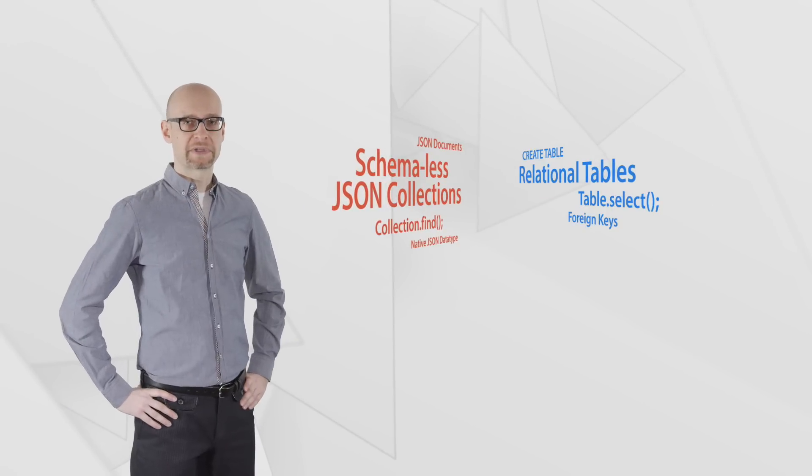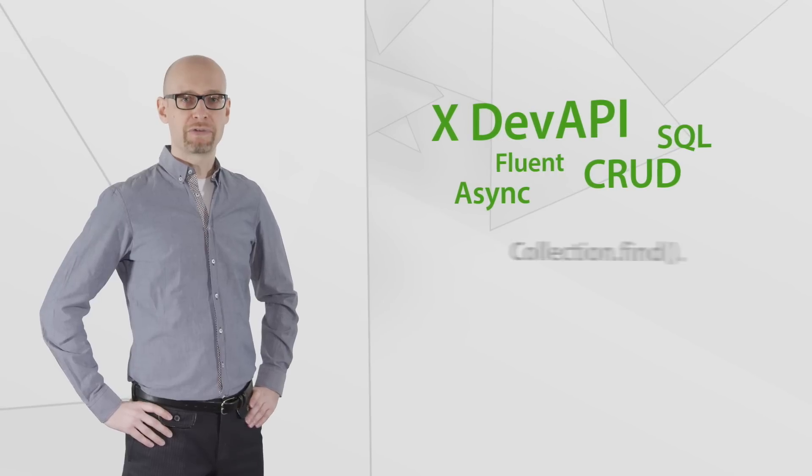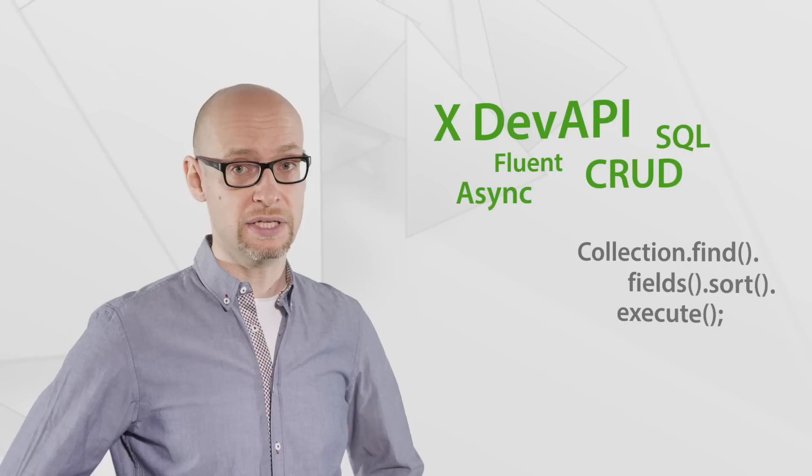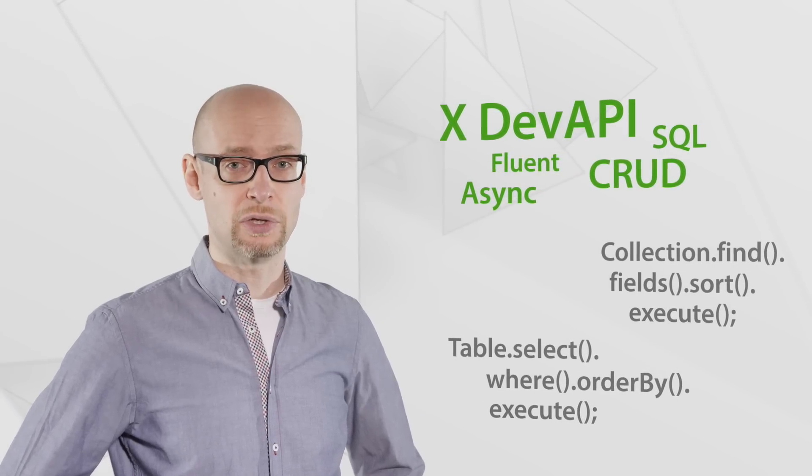To make that possible from a single API, we've created what we call the XDEV API. The XDEV API puts a strong focus on both SQL and CRUD by providing a fluent API allowing you to work with JSON documents in a natural way.